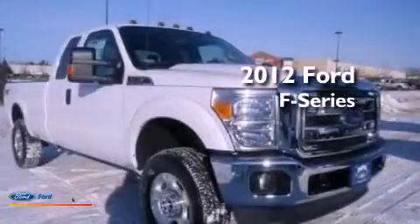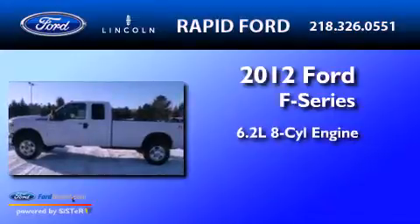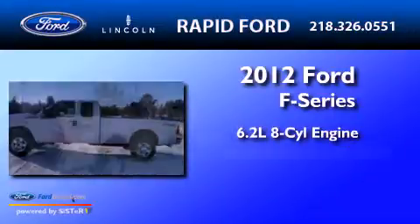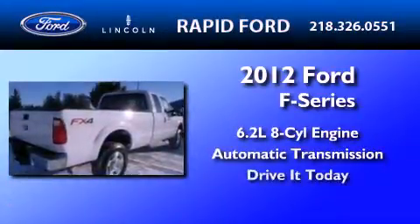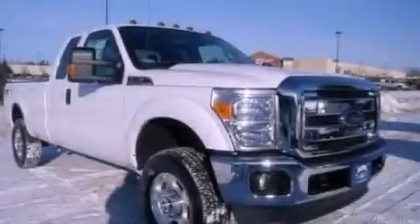This is a 2012 Ford F-350. It features a 6.2 liter 8-cylinder engine and an automatic transmission. Call or visit us right now and arrange your test drive today.